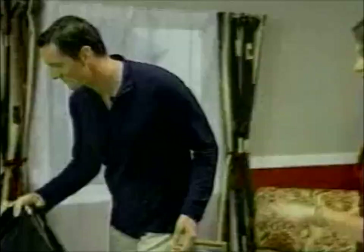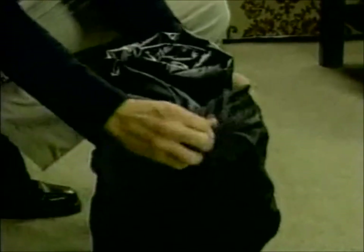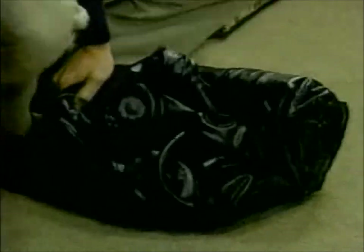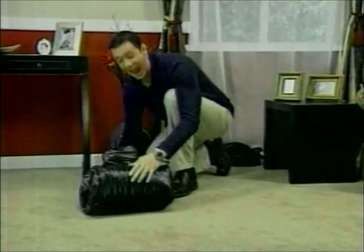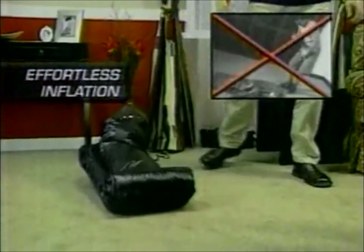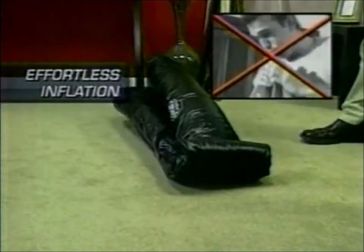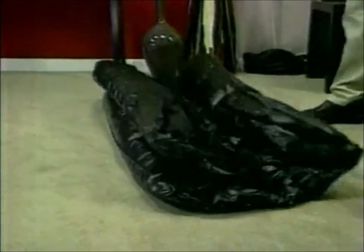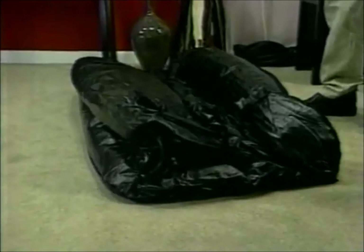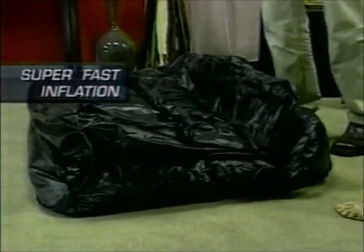"You're going to make a sofa out of that bag? I don't believe it. This I've got to see." Well, Lauren, seeing is believing. Within a couple of seconds, I am going to set up a sofa. All you have to do is plug in the turbo power pump, and it does the rest for you. "That's all I have to do? I don't have to use a hand or foot pump or blow up anything myself?" Not anymore. Look — it automatically sets itself up. Isn't that incredible? Look how fast it's blowing itself up. It's amazing.